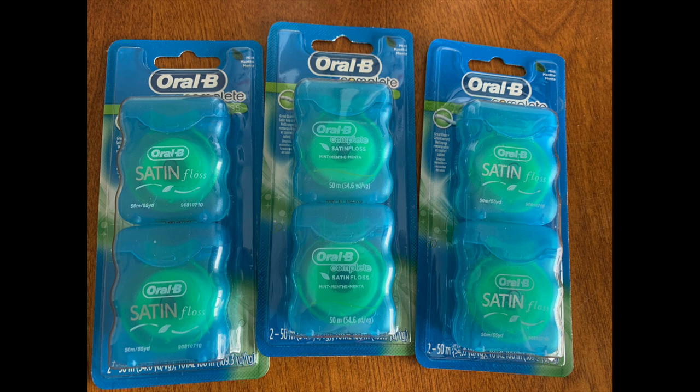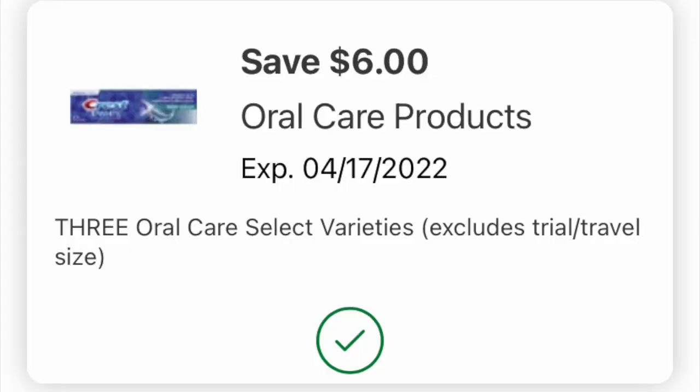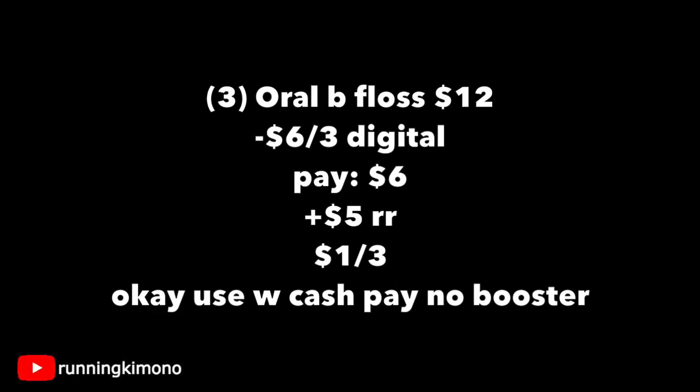This is what they look like — you're going to need to track down three of them. And if you can only find one, you can either get a mouth rinse or a toothpaste, so just mix and match. This is the digital coupon. On my second account I did not have this coupon, but on my main account I did, so it might be one of those weird ones. Here's the math: grabbing three of those dental flosses is $12 on the nose. Subtracting that $6 off three digital coupon, you're paying $6 out of pocket, getting back a $5 register reward — making it a dollar for three.